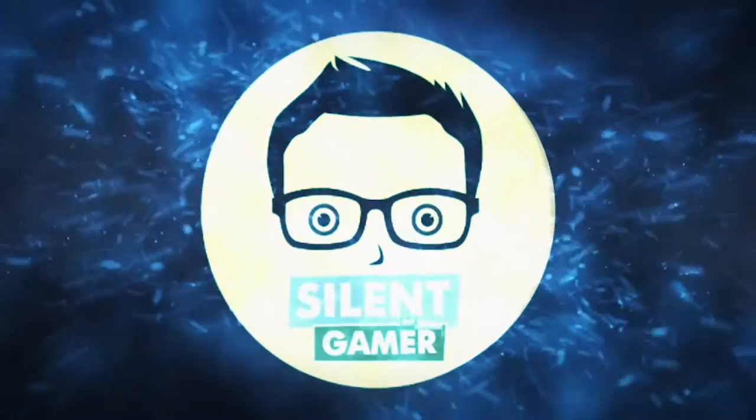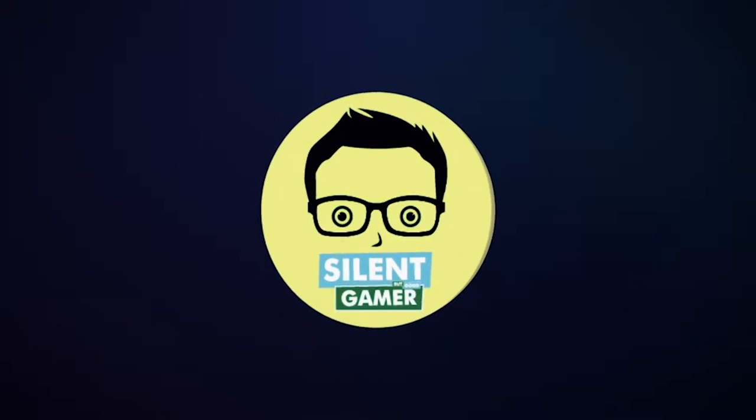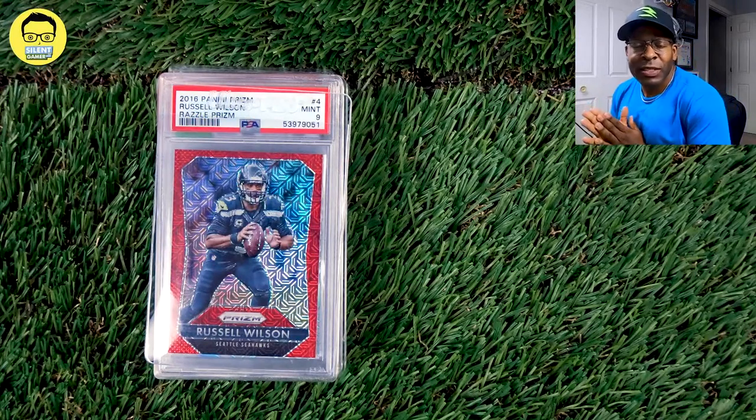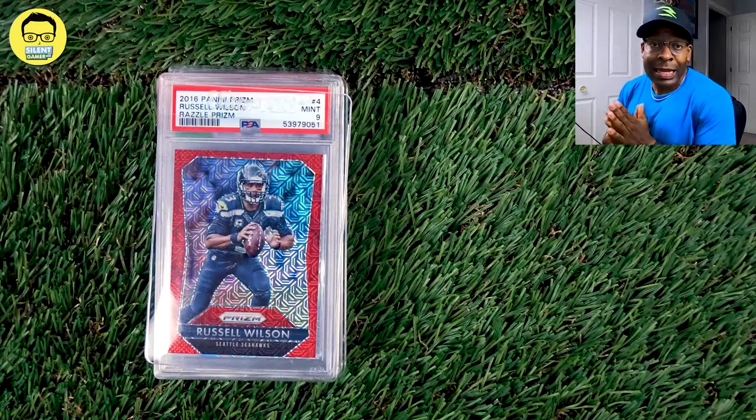This is Big Hawk and Little Colt. Let's get our game on, let's go! What's going on guys? This is part two of our PC as we're covering all the Russell Wilson Prism cards that we currently have, some sleepers, and some of the highest selling ones.